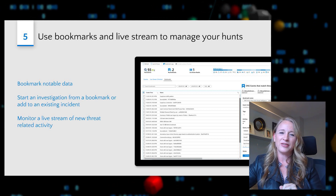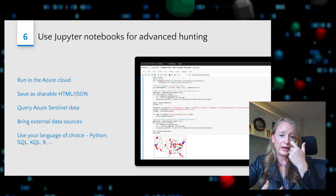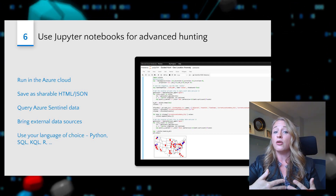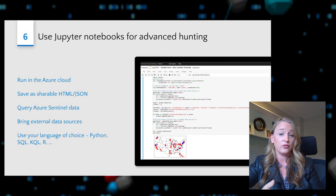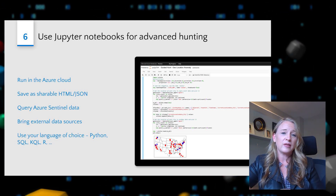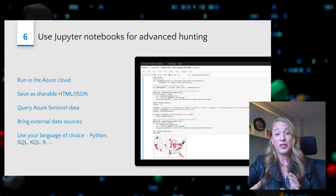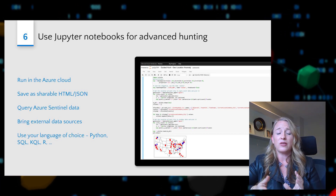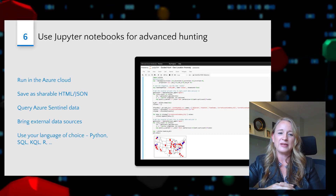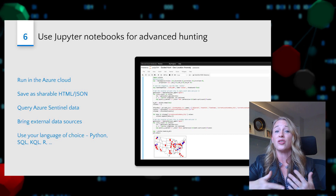For more advanced threat hunters, step six encourages you to use Jupyter Notebooks. These run in the Azure Cloud and are really the hunting tool of choice for many security operations centers — our own Microsoft Threat Intelligence Center makes extensive use of Jupyter Notebooks. They enable you to use code in the language of your choice to pull in external data sources, query Azure Sentinel data, and match that up with other data like threat intelligence sources. These are built right into Sentinel and there are many sample notebooks available to help you get started.